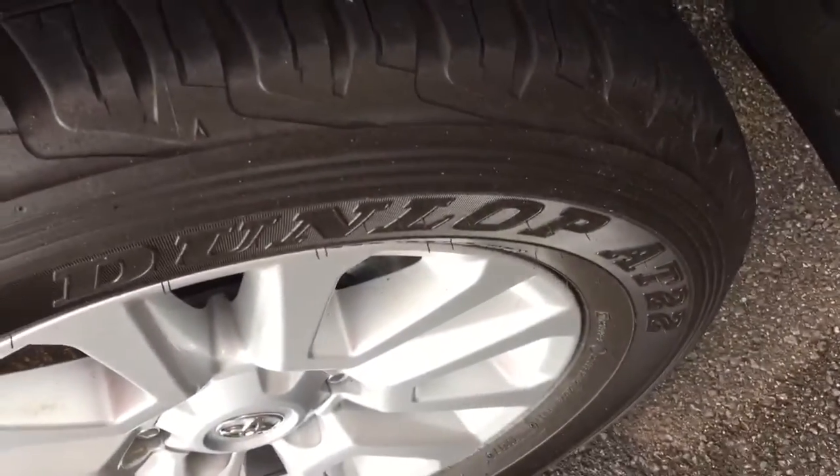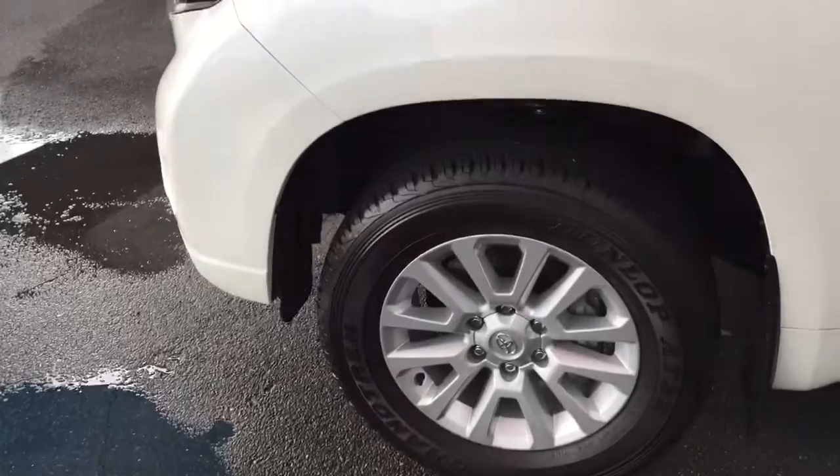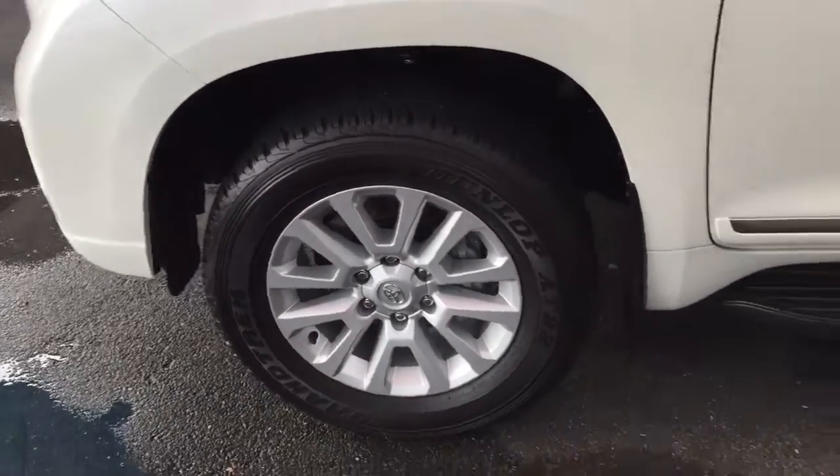Tires — they're Dunlops, pretty much brand new. They've only done 17,000 kilometres, so you've got probably about 85% tread depth on there.